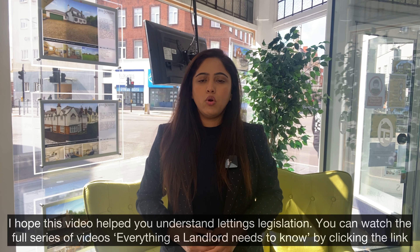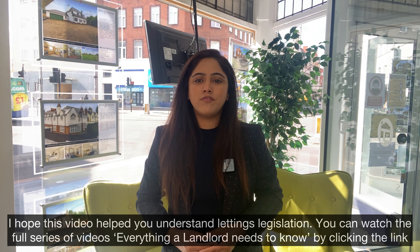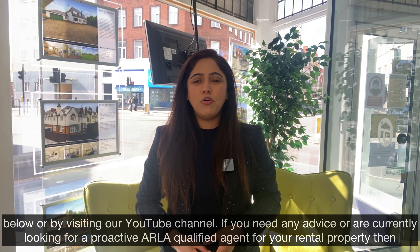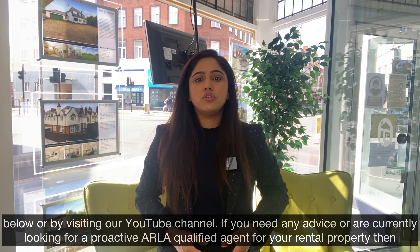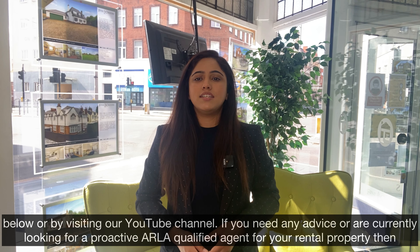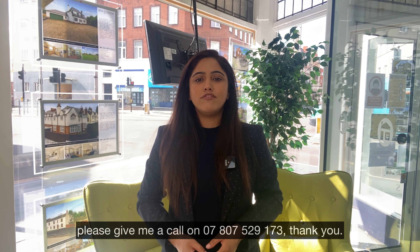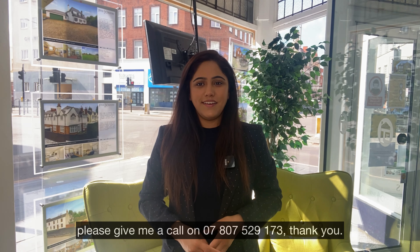I hope this video helped you understand lettings legislation. You can watch the full series of videos — everything a landlord needs to know — by clicking the link below or by visiting our YouTube channel. If you need any advice or are currently looking for a proactive ARLA qualified agent for your rental property, then please give me a call on 07807 529173. Thank you.